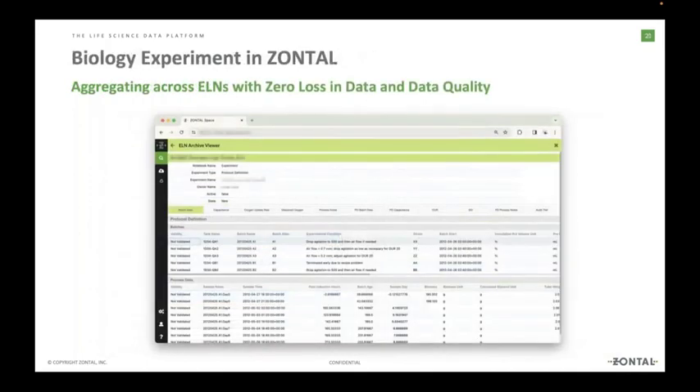It doesn't really matter if it's a biology experiment or a chemistry experiment. To show you that: here is a totally different biology experiment. It's not about the data itself but about how it's represented — it's stored in the exact same way. It's coming out of a different ELN system and is inside Zontal, where people can go through the different steps and tabs and have the relevant and related information available with drill-down.